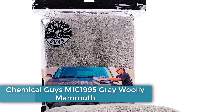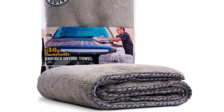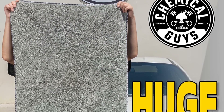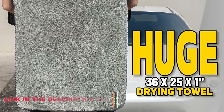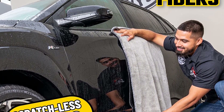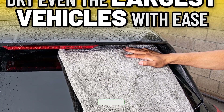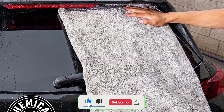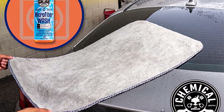Number 4: Chemical Guys MIC 1995 Grey Woolly Mammoth. Featuring a 70/30 microfiber blend, this is a great option to consider. The name is not a misnomer, as it is 36.0 inches by 25.0 inches in size and exceptionally shaggy. This massive car drying towel features silk-banded edges to prevent any chance of leaving scratches behind. The 1.0-inch thick pile makes drying off your car a breeze. The manufacturer claims this towel can hold over a gallon of water and dry an entire car in just one pass.